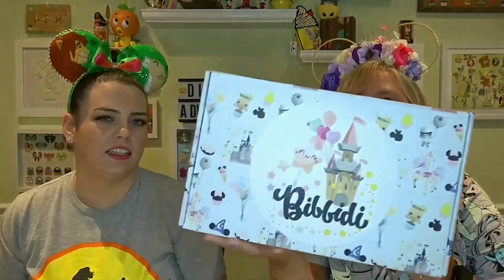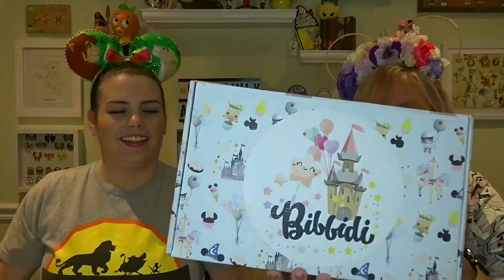Hi! Welcome back to Diss Family Adventures. I'm Lauren. I'm Gwen. And today we are unboxing — well, I'm unboxing my Bippity Box.